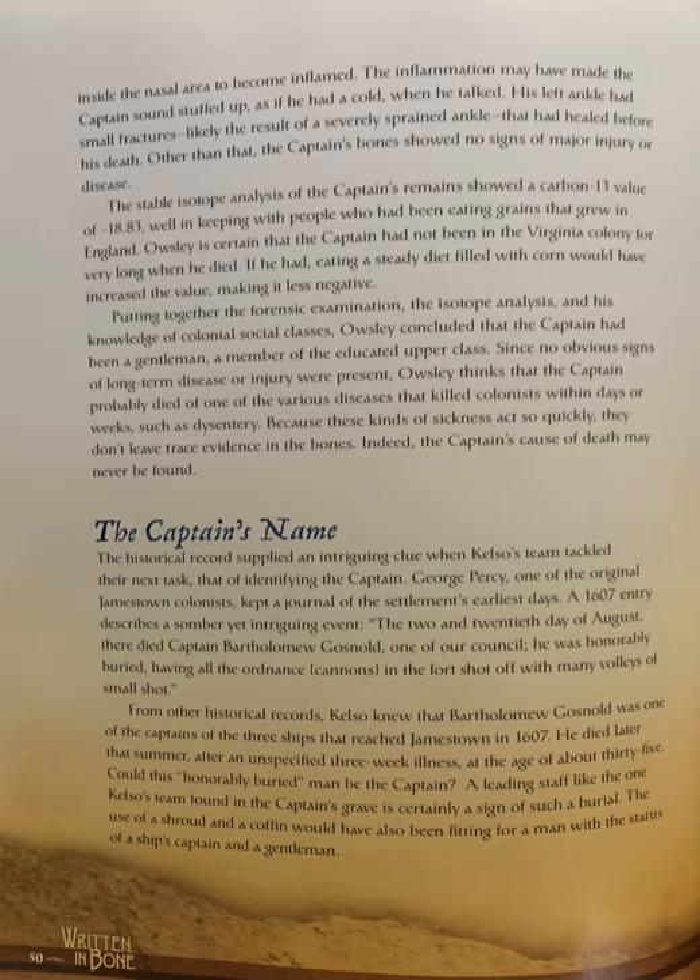The Captain's Name. The historical record supplied an intriguing clue when Kelso's team tackled the next task — that of identifying the captain. George Percy, one of the original Jamestown colonists, kept a journal of the settlement's earliest days. A 1607 entry describes a somber yet intriguing event.